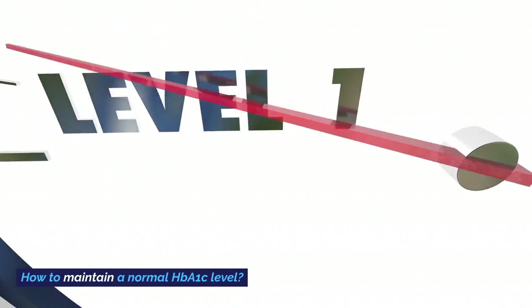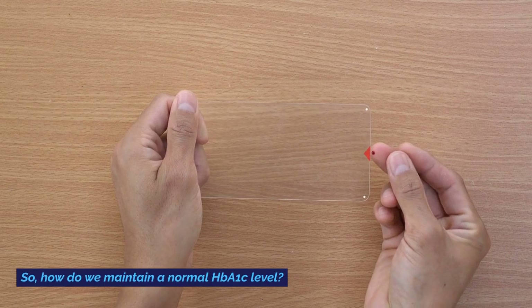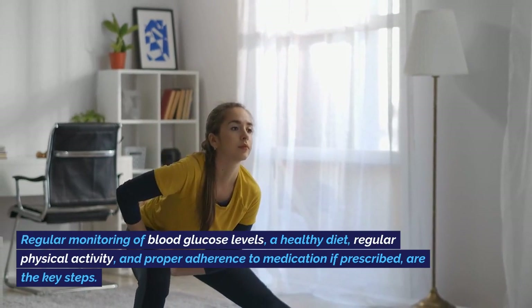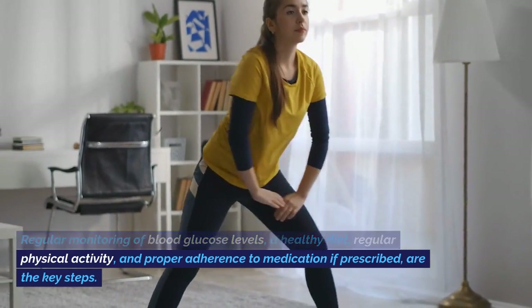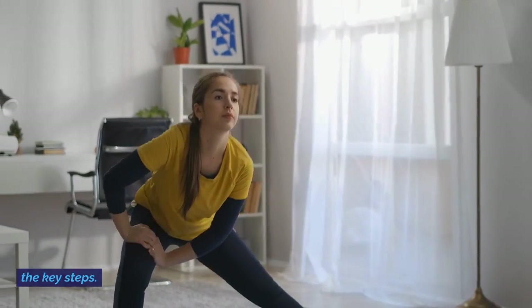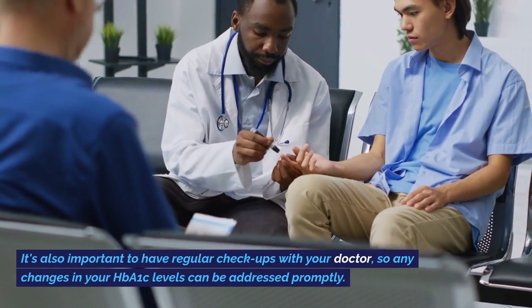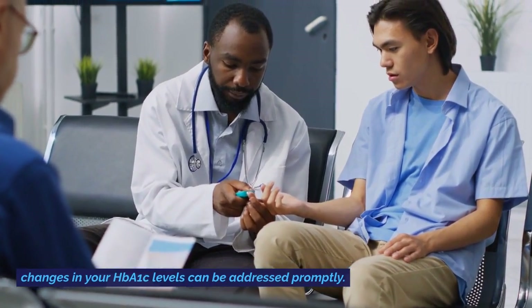How do we maintain a normal HbA1c level? Regular monitoring of blood glucose levels, a healthy diet, regular physical activity, and proper adherence to medication if prescribed are the key steps. It's also important to have regular checkups with your doctor, so any changes in your HbA1c levels can be addressed promptly.